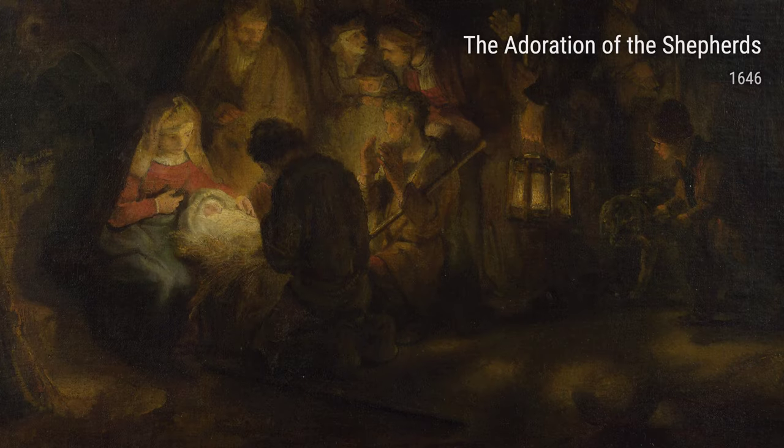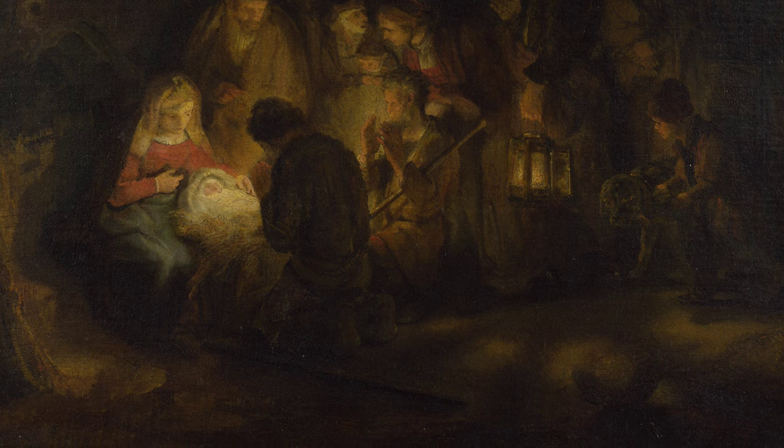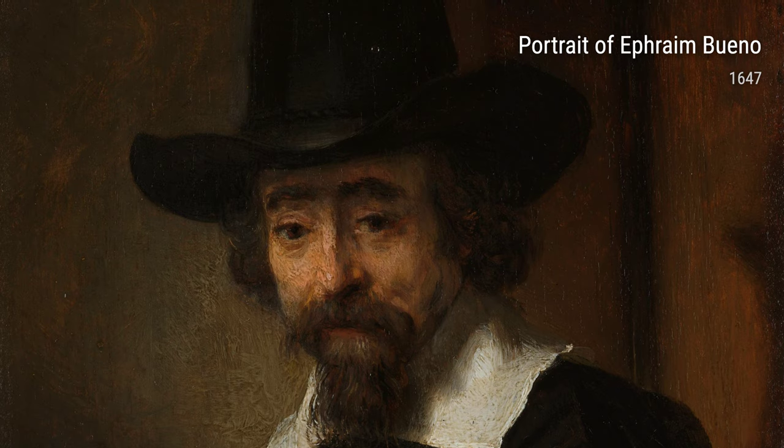And how about Portrait of Ephraim Bueno from 1647? Rembrandt had a talent for capturing the essence of his subjects, and this portrait of a Jewish physician is no different. You can almost feel the intelligence and warmth emanating from his eyes.